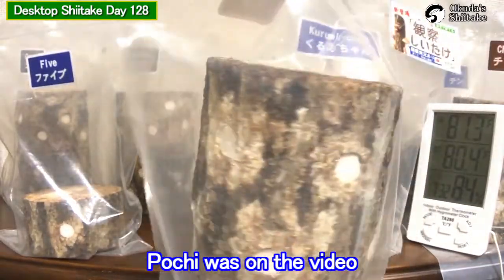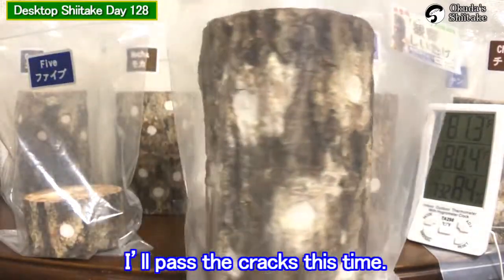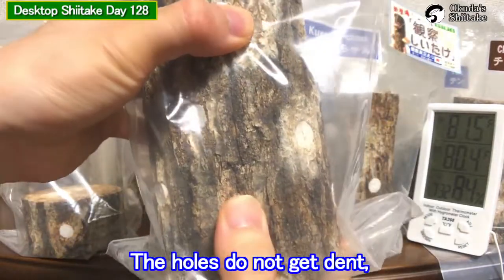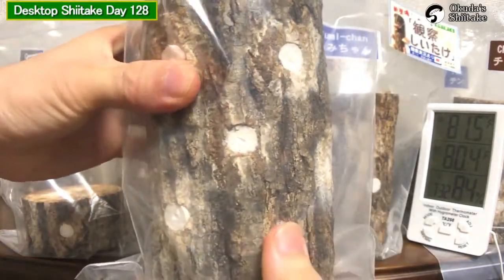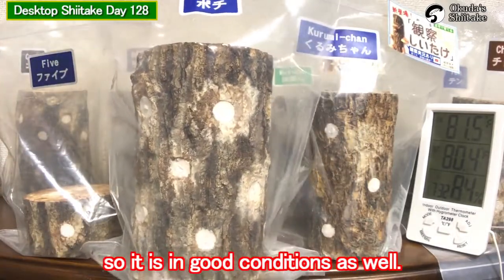Pochi was the video where I sprayed water on his cracks. I'll pass the cracks this time. The holes do not get dented, so it is in good condition as well.